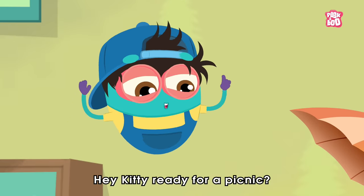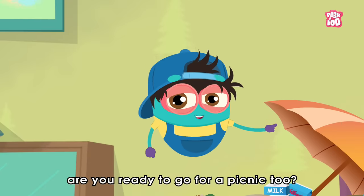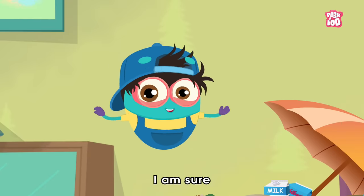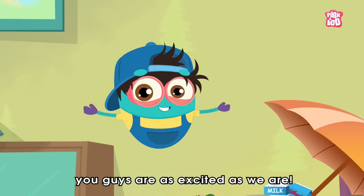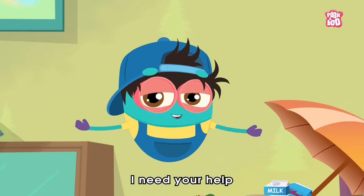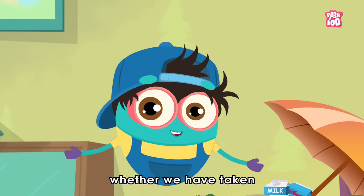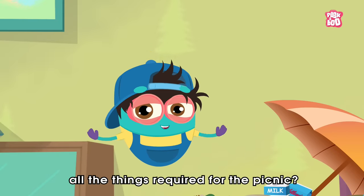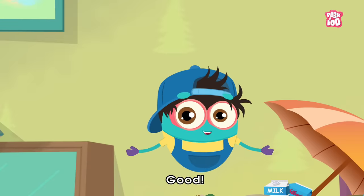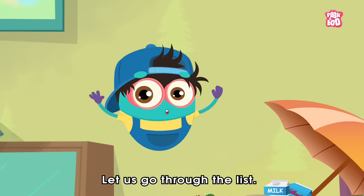Hey Kitty, ready for a picnic? Yes! Hey friends, are you ready to go for a picnic too? I am sure you guys are as excited as we are. But before we go, I need your help. Would you please help us to look whether we have taken all the things required for the picnic? Good! Thank you! So, let us go through the list.